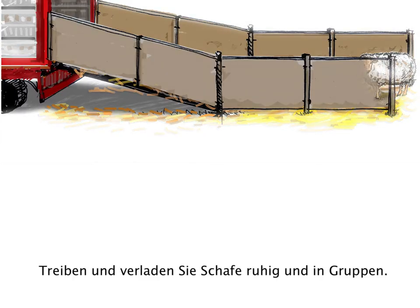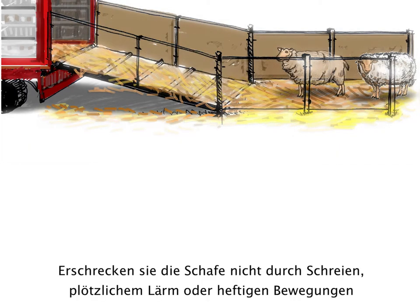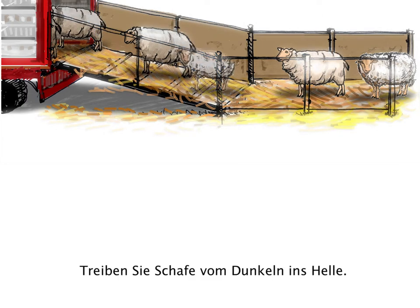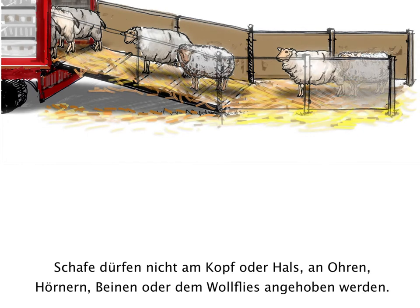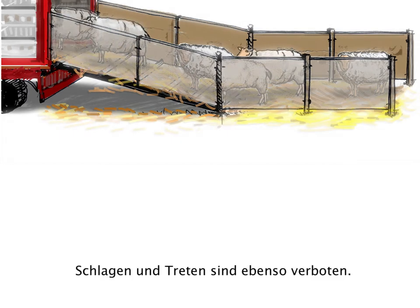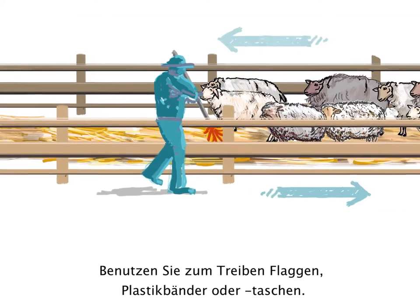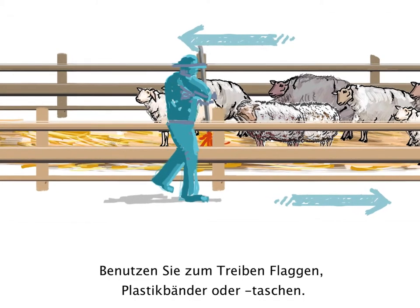Move and load the sheep gently and in a group. Avoid scaring the sheep by shouting, sudden noises or movements. Move sheep from dark to light zones. Sheep must not be lifted by the head, ears, horns, neck, tail, legs or wool. Never punch or kick sheep. Nylon flags, plastic ribbons or bags can be waved to encourage movement.